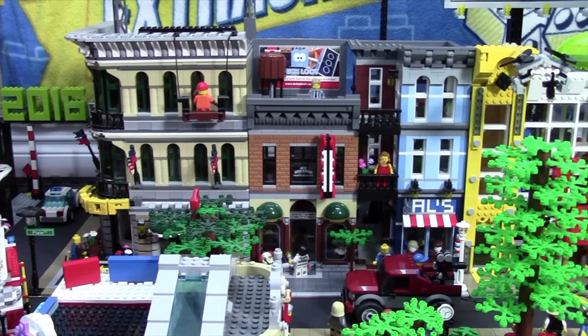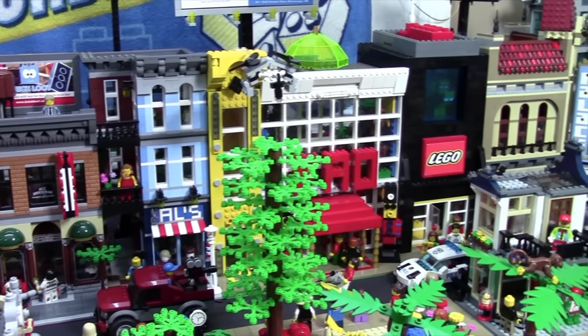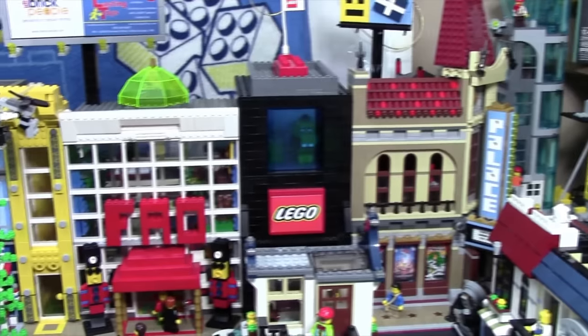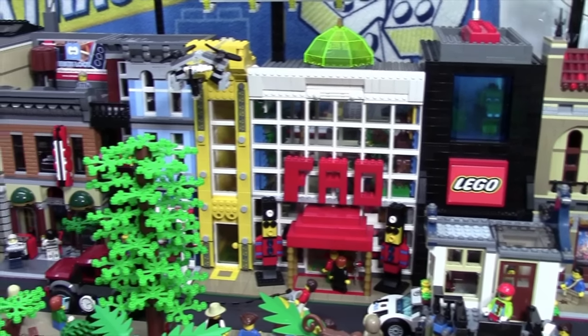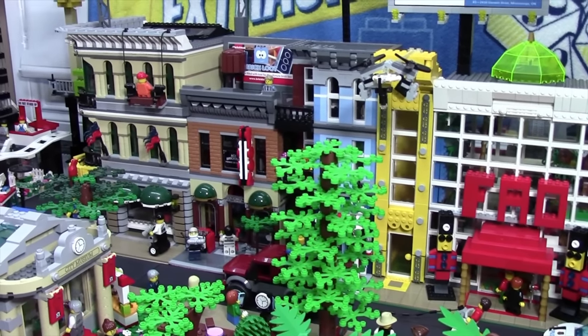Here on the back row, I have my collection of custom and mock LEGO modular buildings. I have the LEGO Palace Cinema set, my mock LEGO store, my mock FAO Schwartz toy store, this yellow building that doesn't really have a purpose yet, the detective's office, as well as the Grand Emporium.